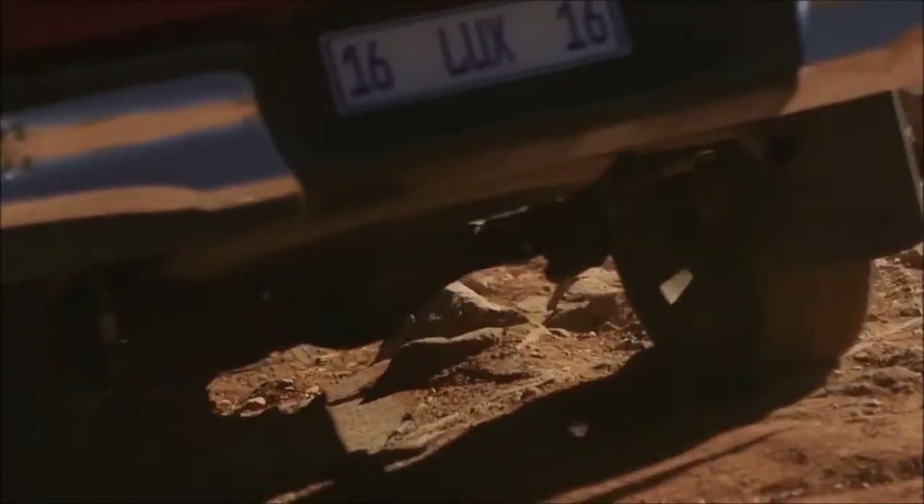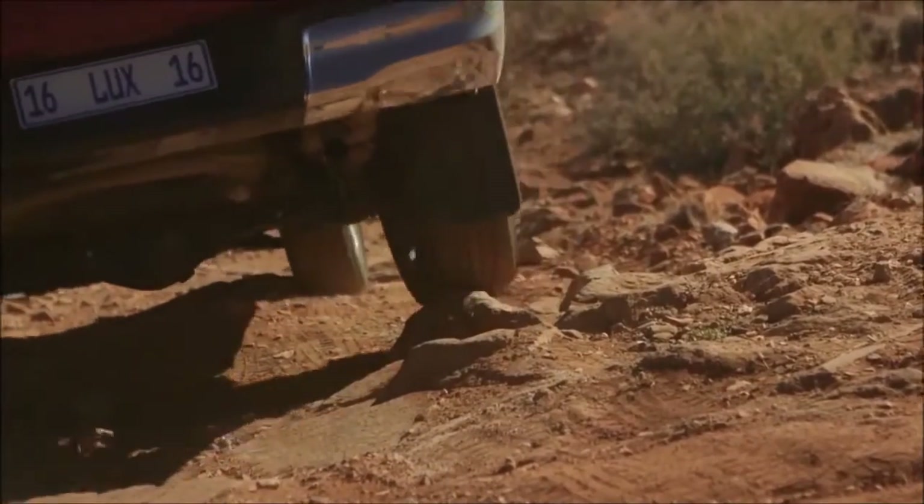I'm currently going down in low range in first gear with hill descent control on, and it's really quite easy. I've got no feet on the pedals at all — I could even pick them up and wave them at you if you wanted, but I won't subject you to that. The electronics in this are absolutely brilliant.